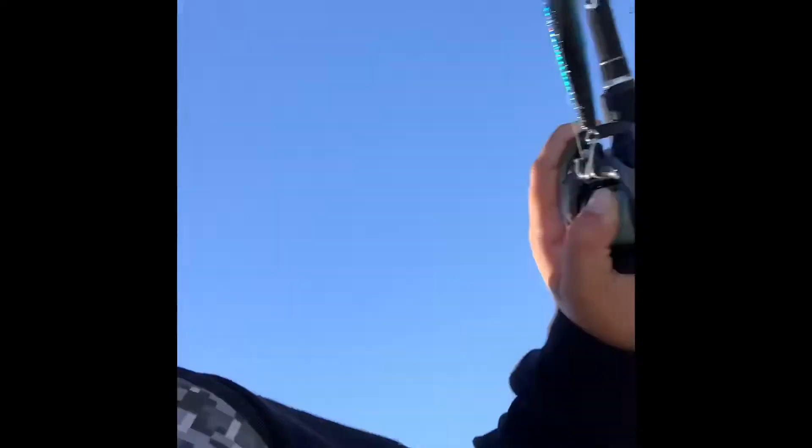Well, you guys, it basically sums it up. I didn't catch anything. Skateboarding back because it's a really long jetty. There was nothing — just not a single bite. I don't know what it was. We came pretty late though, it's like four or six o'clock now.